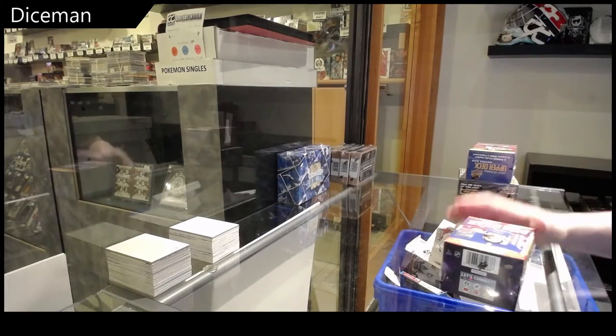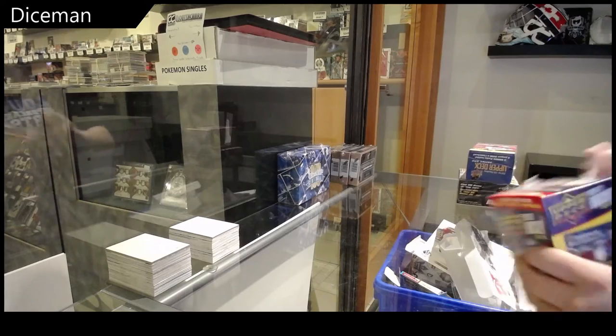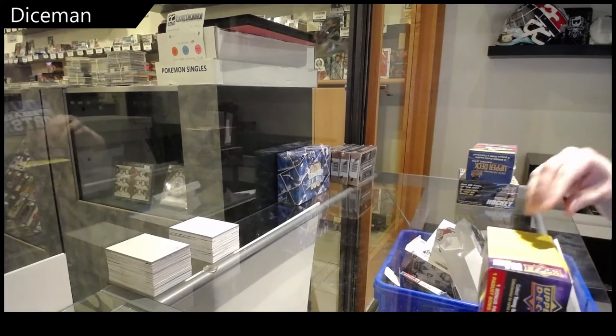And three box breaks, starting with the 2021 Series 2 Blaster. Best of luck to you, sir.